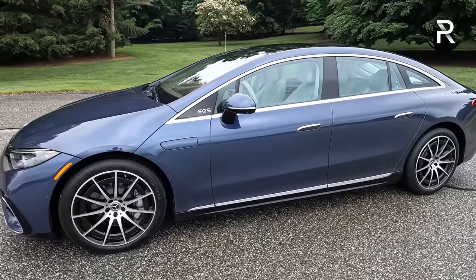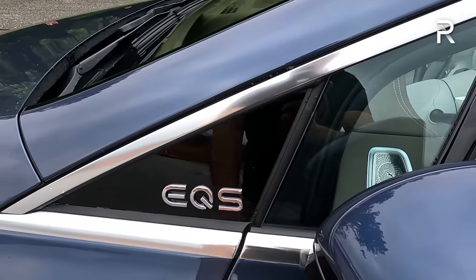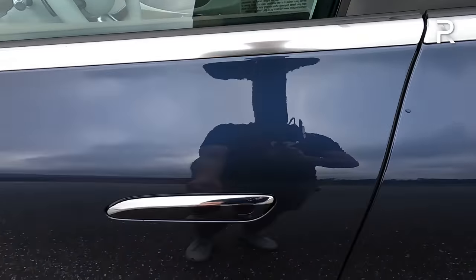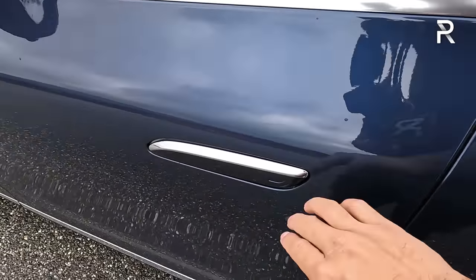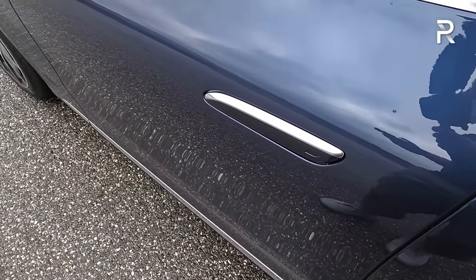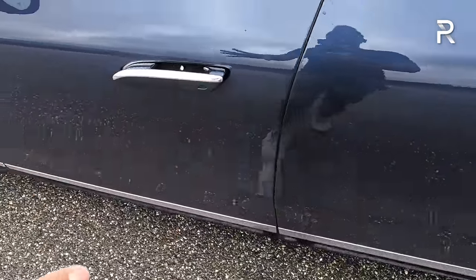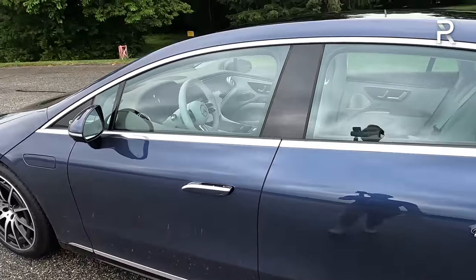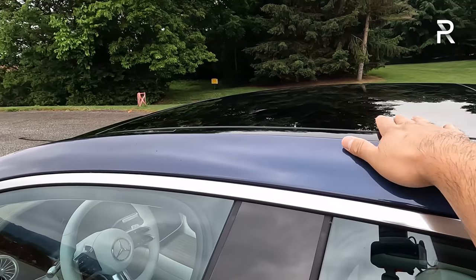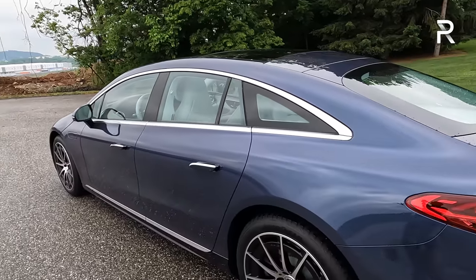Some of the S-Class details are here too. You can see the EQS badge—the S is supposed to show it's the top of the range. You also have the same pop-out style door handles that you get from the S-Class. The door handles stay inside when locked, but pop out when you unlock the door—these also light up at night, which is a very cool feature. The panoramic glass roof is standard, and this roof also opens, which you typically don't find in electric vehicles.